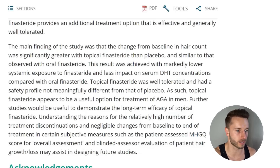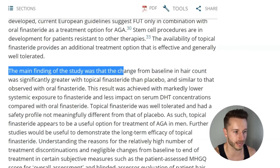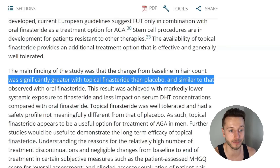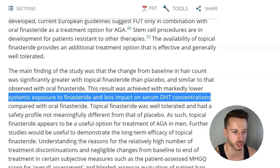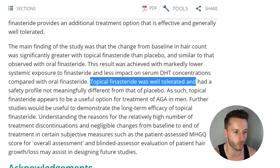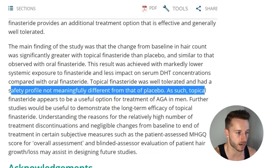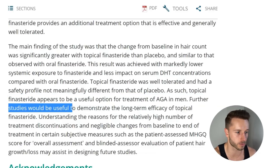To conclude the study, the authors' main finding was that the change from baseline in hair count was significantly greater with topical finasteride than placebo, and similar to that observed with oral finasteride — achieved with markedly lower systemic exposure to finasteride and less impact on serum DHT. Topical finasteride was well tolerated with a safety profile not meaningfully different from placebo, and appears to be a useful option for treating androgenetic alopecia in men, with further studies needed for long-term efficacy.